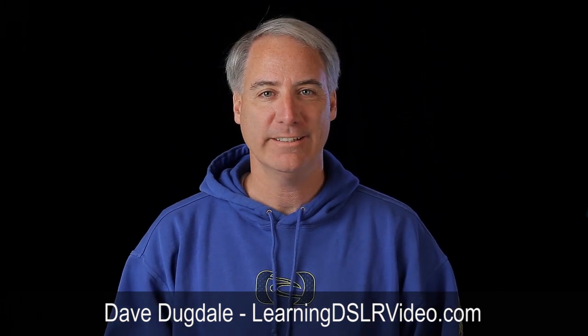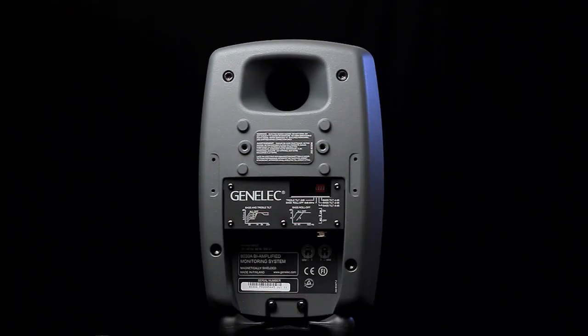Hello everybody, it's David Dugdale learning DSLRvideo.com. I used to work in the audio industry about seven years ago. I used to design large sound systems. I went to University of Miami and I had some friends that have gone on to own their own or work in successful recording studios, and that's kind of what I started out doing.